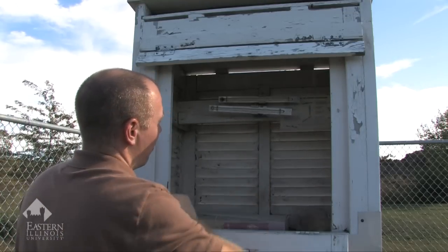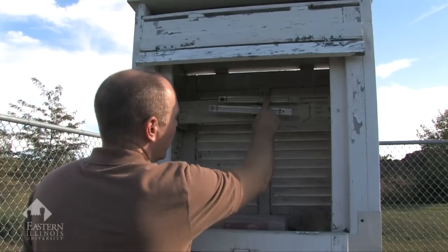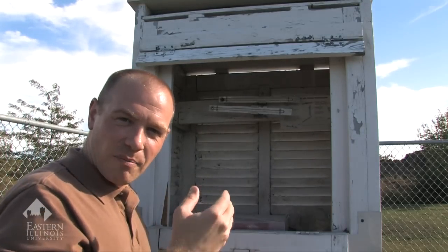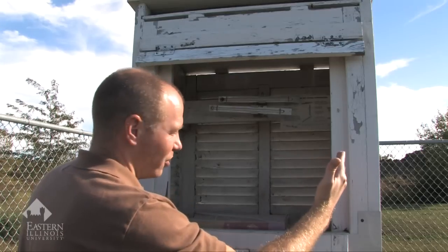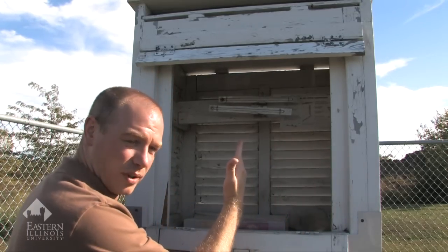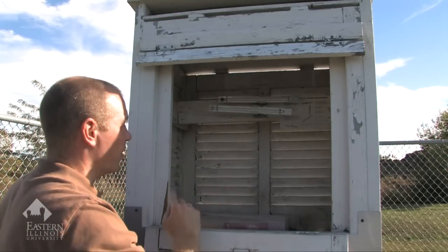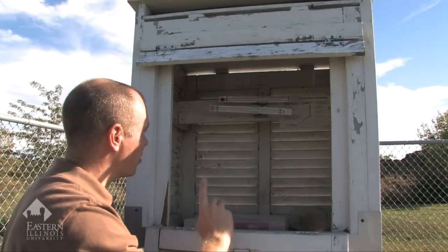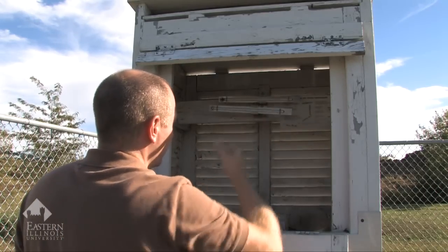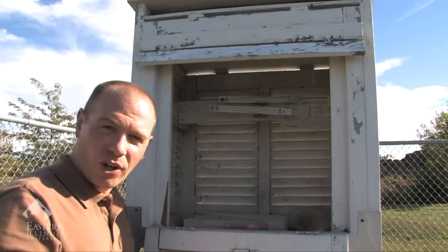The minimum thermometer's unique features are that it is alcohol filled and it has an index rod. The index rod indicates the minimum temperature. As the temperature drops during the overnight hours, the alcohol goes back toward the bulb and takes the rod with it. When the temperature begins to rise the next morning, the rod will stay put. That is the minimum thermometer. Also, the end of the alcohol indicates the current temperature.